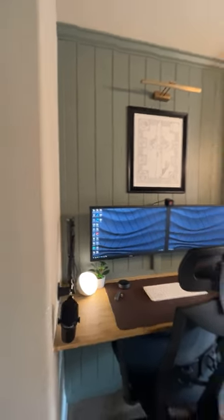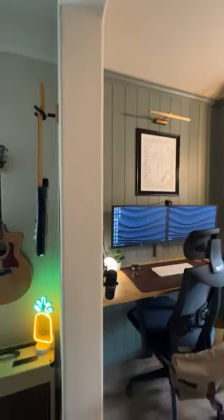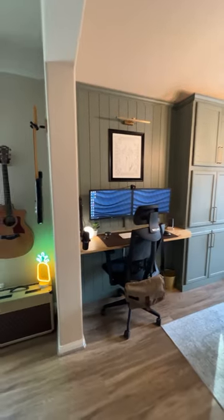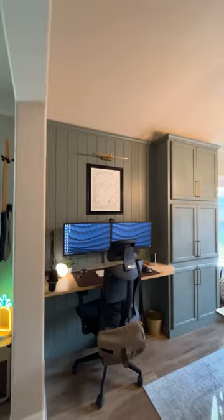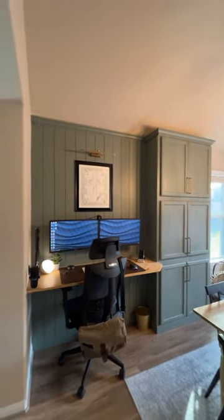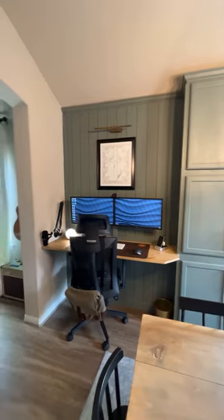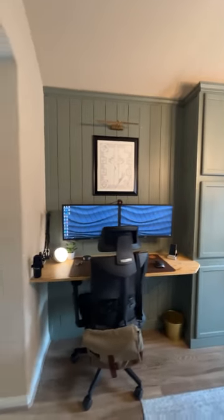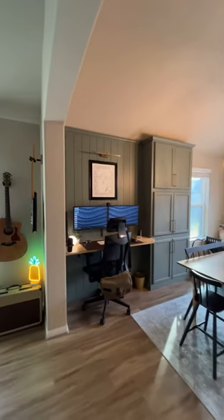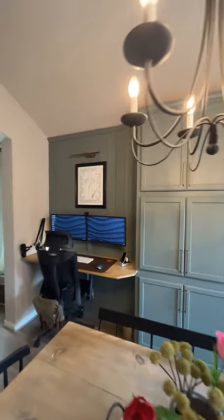I figured it was time for a quick setup tour. I do the podcast from here all the time, I also work from here, so it made sense to show you guys what the setup looks like. We have an extra bedroom but that's about to be taken up, so my wife and I thought let's build a dedicated space where all my stuff can live. This is off of our dining area and we spent a couple weekends putting this together.